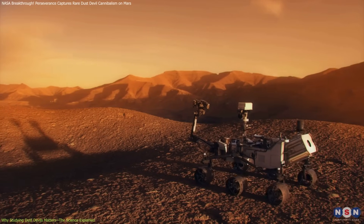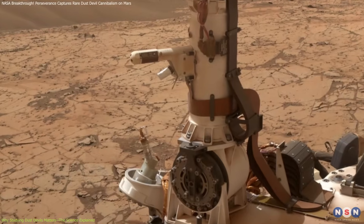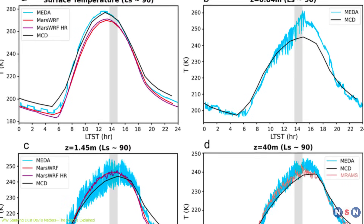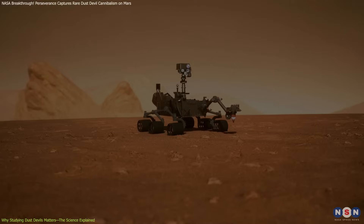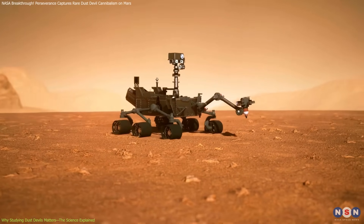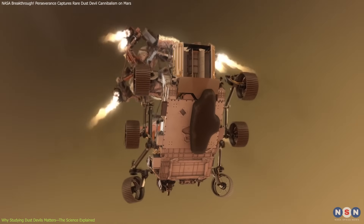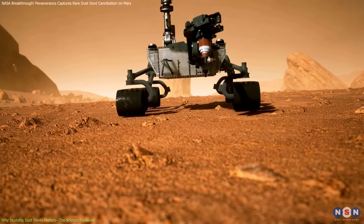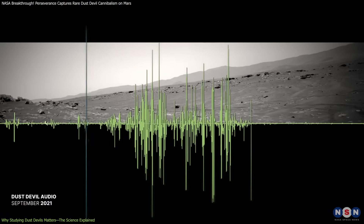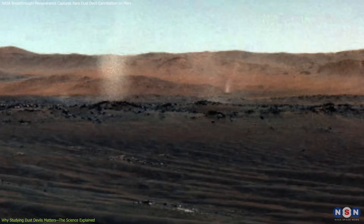The Perseverance rover itself has instruments designed specifically to measure and understand these whirlwinds. The Mars Environmental Dynamics Analyzer onboard tracks environmental factors like temperature, wind, pressure, humidity, and dust size and quantity. By continuously monitoring the atmosphere, Perseverance helps refine our climate models and predict how dust moves across Mars — information critical for planning future human and robotic missions. Since landing in 2021, Perseverance has captured images of dust devils on many occasions. On September 27, 2021, it even recorded the first-ever sound of a Martian dust devil using its SuperCam microphone, while a swarm of whirlwinds danced across Jezero Crater.